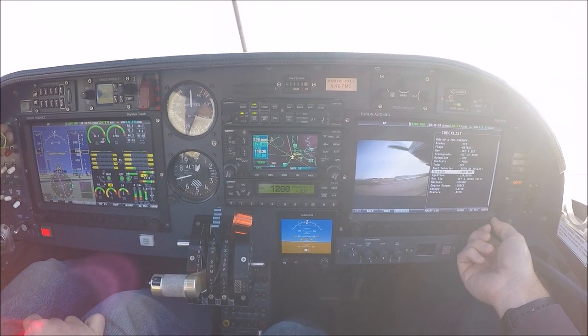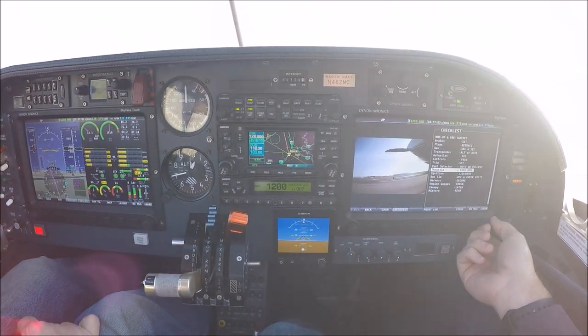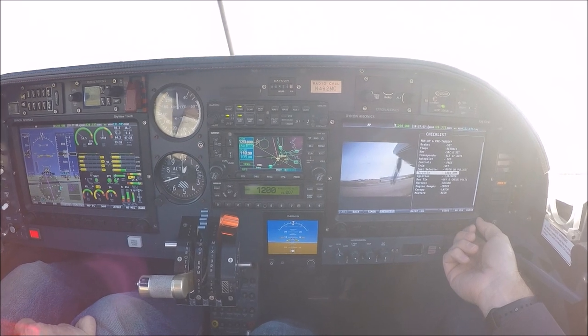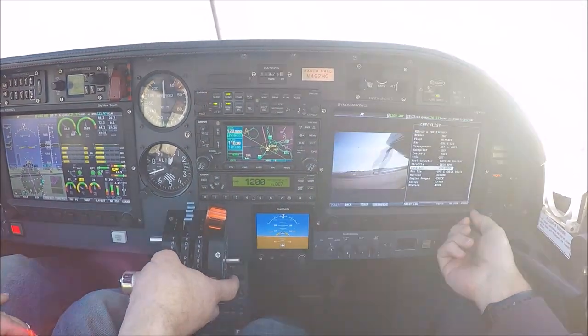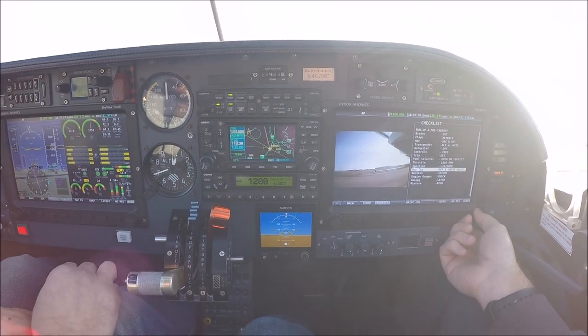This is the mag off only — that's only a 40 drop. This is the electronic side off; you can see it's a bigger drop. Good drop. I'll just do a run cycle on the prop. Both mags back on. Lost tie coming off, volts are good.